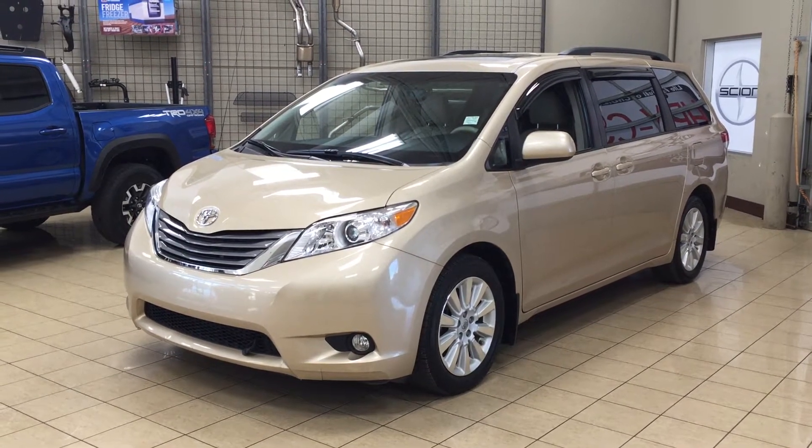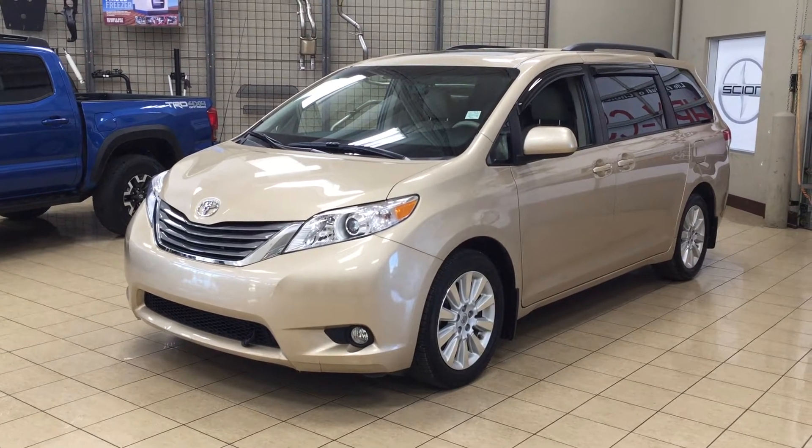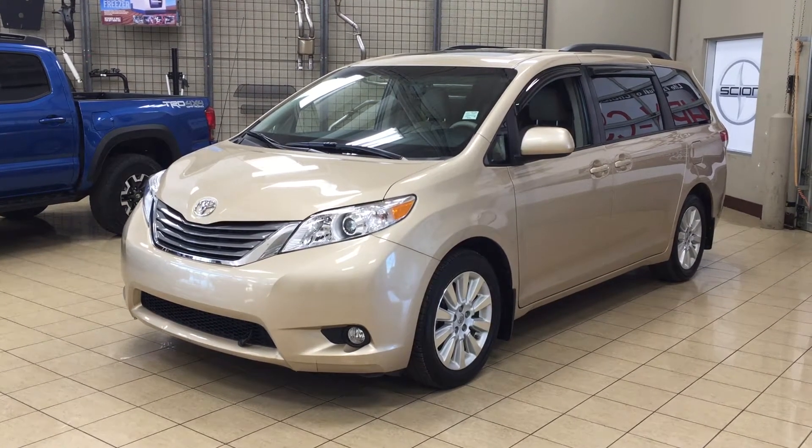Hello folks, welcome to Sherwood Park Toyota located at 31 Automall Road in Sherwood Park, Alberta, Canada. Today I'm going to be showing you this 2013 Toyota Sienna XLE all-wheel drive.